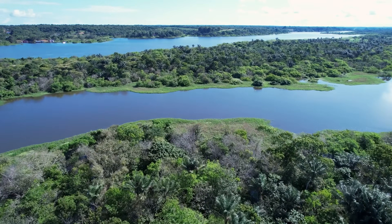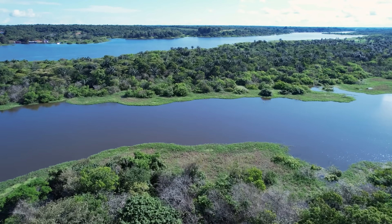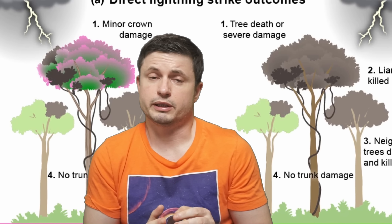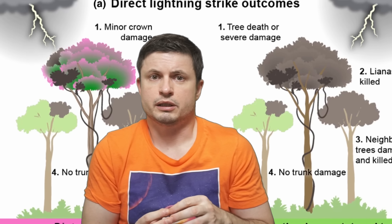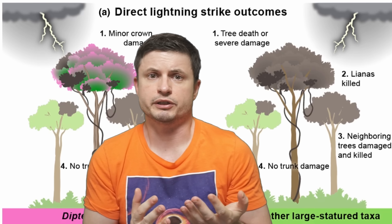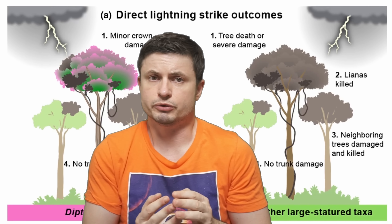So assuming that lightning strikes in this particular region increase over time, we can also assume that trees like this will probably take over and become much more successful, with trees that are not adapted to lightning strikes eventually decreasing over time and maybe even going extinct. And so, a super intriguing discovery — and a discovery that nobody expected. We'll definitely come back and talk more about unusual discoveries in biology in some of the future videos, and you can find some more in the description below.